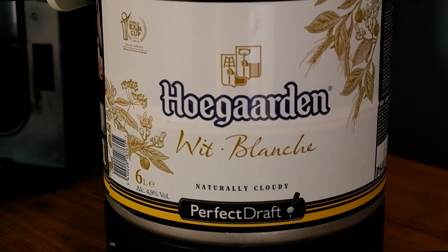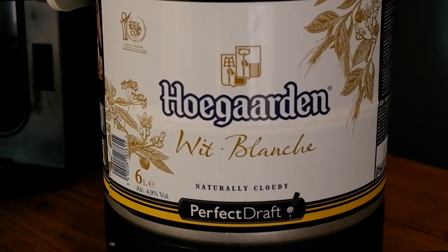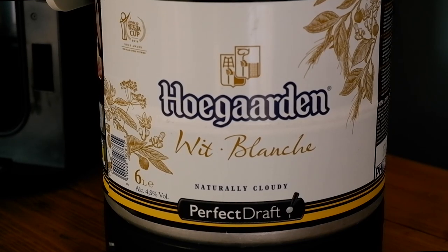Okay then people, so there it is — there's the Hoegaarden keg. Wit blanc, white beer — naturally cloudy, white background, blue outline font that we're used to, and there's the wheat and barley coming in from the side. It's got some shields above the Hoegaarden font and hands holding what looks like gardening equipment. It's your typical six-litre keg, ABV 4.9%. Now let's give it a pour.